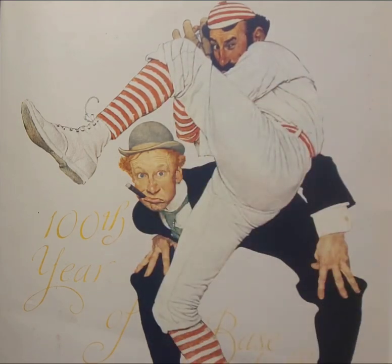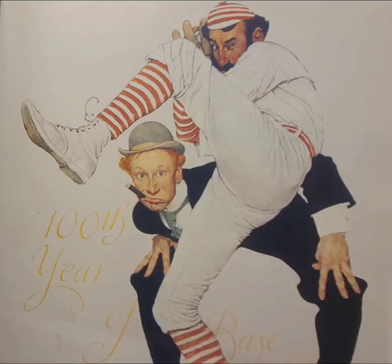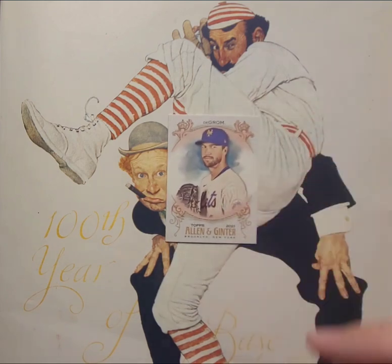Loving this box — I kind of like the old-timey feel of Allen and Ginter. Off to a great start. Believe this is pack ten, though I've definitely lost count. Getting close to halfway through. We got a Jacob deGrom with the Mets and a Shohei Ohtani — always love adding Shohei cards, another favorite player of mine.